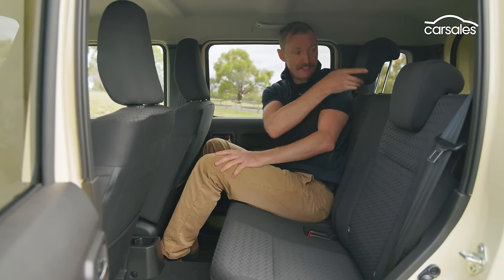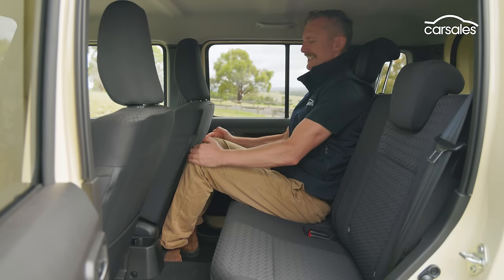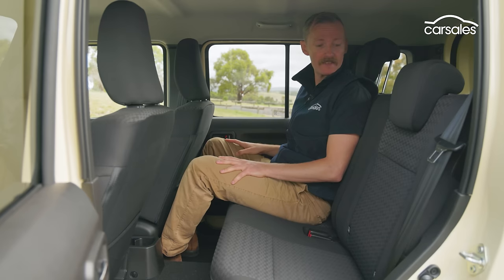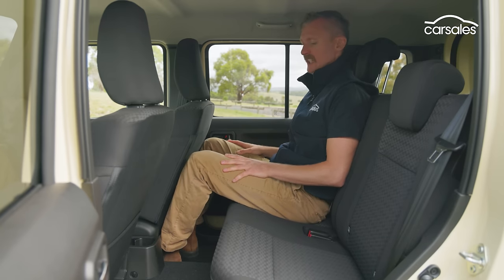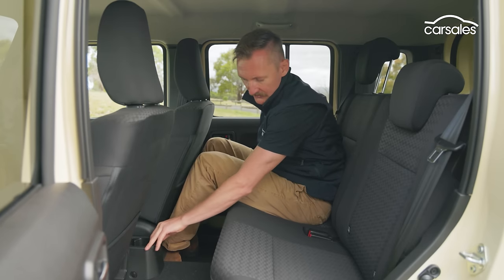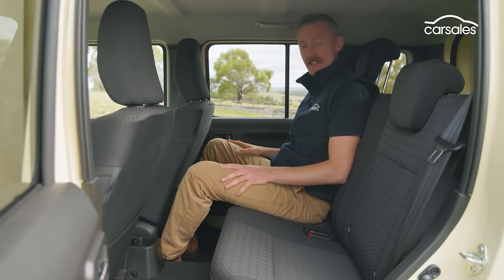In the back seat, that extra 34 centimetres of body length does liberate more legroom, but it is still pretty tight back here. Headroom's not bad, and the seats themselves aren't uncomfortable — I wouldn't be too upset to spend an hour or so back here. However, amenity is not great. Apart from the oh-shit handles, electric windows, and a cup holder with a super loose plastic fitting, and the door pockets, there's not much else. There's no USB ports and there's no air vents.